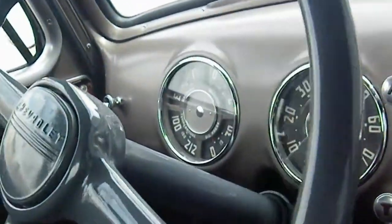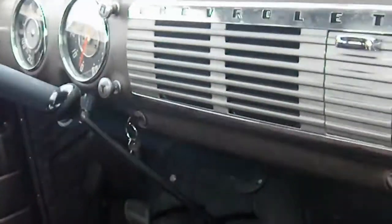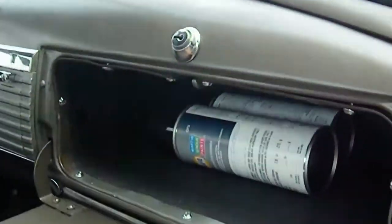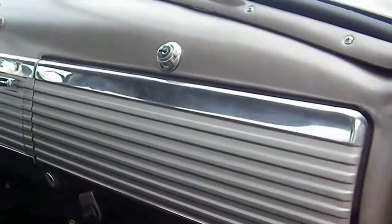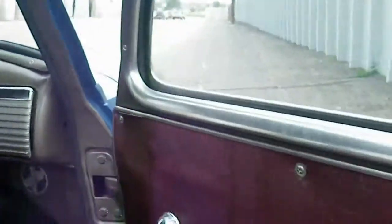Fully restored dash with instrument clusters, all functional. This is a 3-speed on the floor, manual transmission. Comes with some touch-up paint as well. The seat has been moved forward so you can see the cab corners — all in excellent condition there. New upholstery on the bench seat to match the doors.